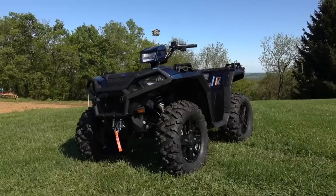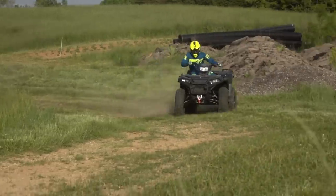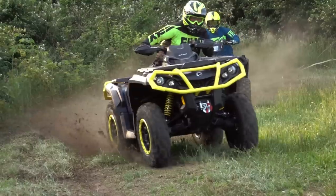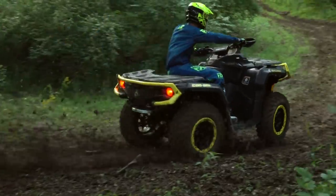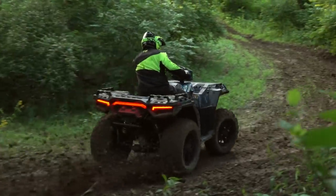ATV On Demand's 1000cc 4x4 ATV shootout — subscribe now and see Can-Am's highly updated Outlander 1000R take on Polaris's refined Sportsman XP 1000 in a series of highly detailed rankings and special tests, to see which machine is best for you, coming summer of 2019.